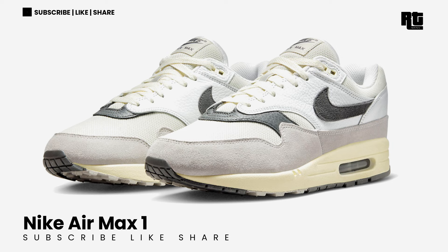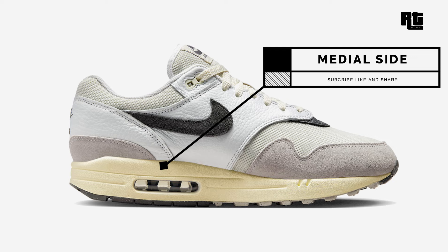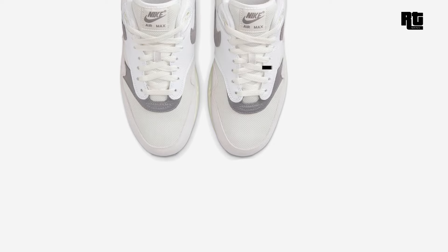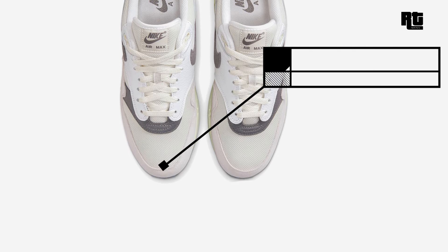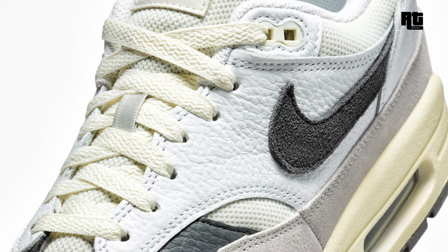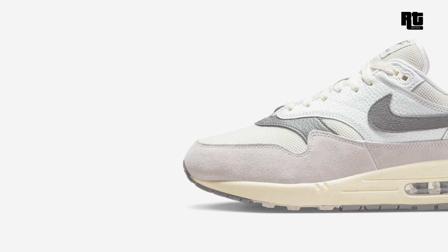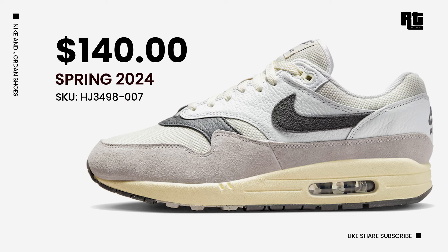Nike Air Max 1 — Nike Sportswear adds a new iteration of the Nike Air Max 1 arriving in Light Bone, Iron Grey, Pollen Dust, and Summit White. Constructed with a premium mix of mesh, tumbled leather, and suede, highlighted with iron grey suede swooshes, leather panels, tongue, and insoles. Down below, the look is a rubber outsole with speckled detailing completing the design. Available very soon on select retailers and Nike.com with a retail price of $140 USD, expected to arrive Spring 2024.